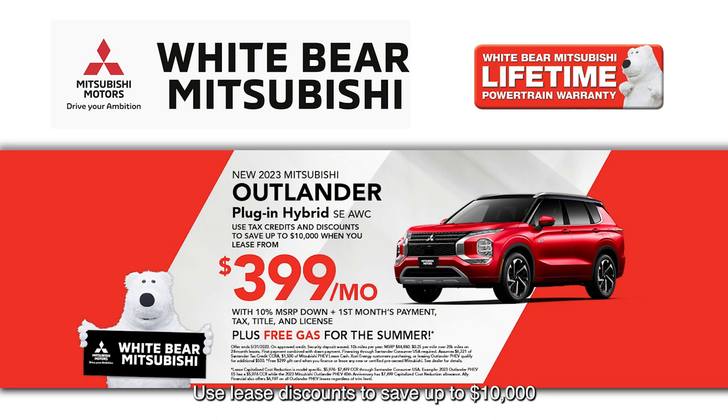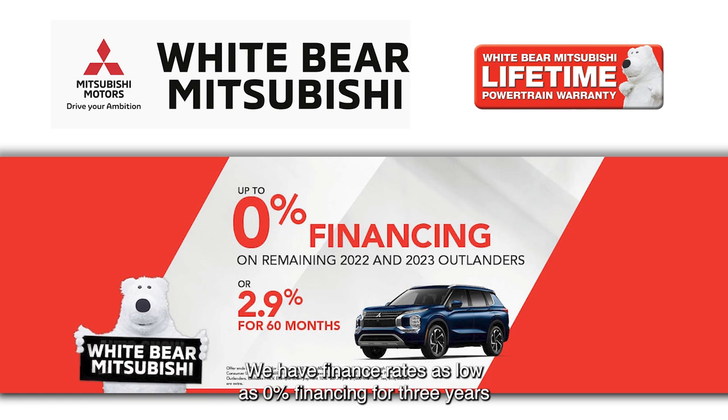Use lease discounts to save up to $10,000 when you lease a hybrid. We have finance rates as low as 0% financing for three years and 2.9% for five, and we also have great options to have a nice low payment as well.